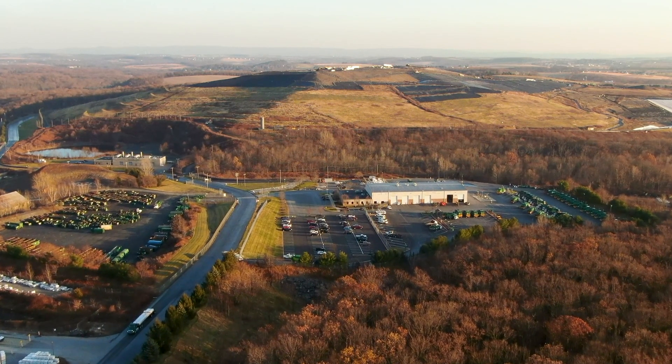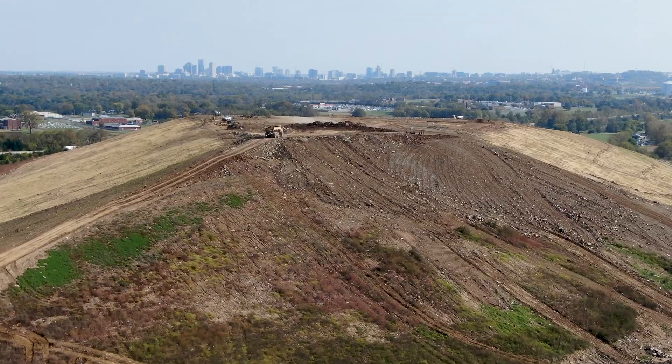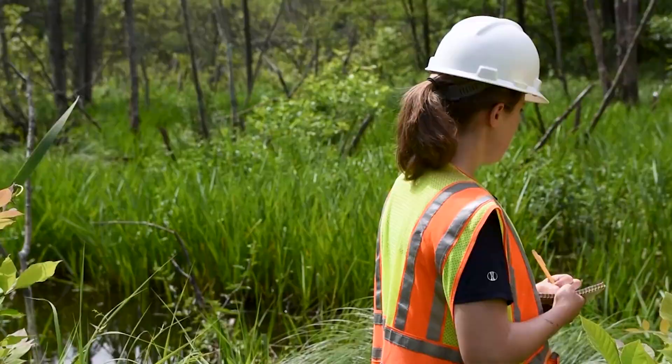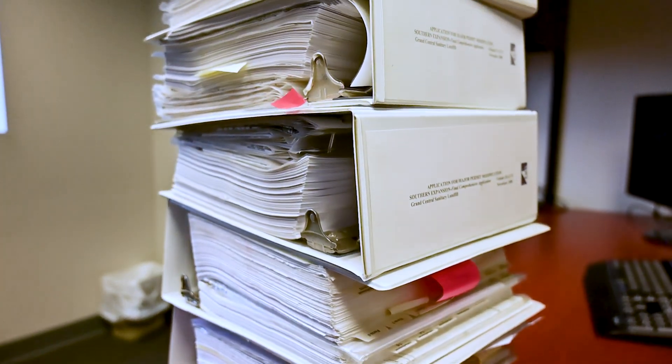Today's landfills are designed and constructed to be environmentally protective facilities that responsibly manage waste from your region. The location of a facility is carefully selected and includes a thorough evaluation of the land features, geology, and hydrogeology, with groundwater quality and elevations monitored over the course of a year to ensure it meets all applicable regulatory requirements.